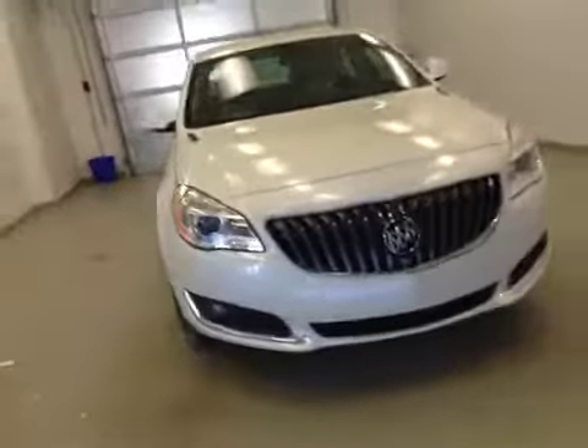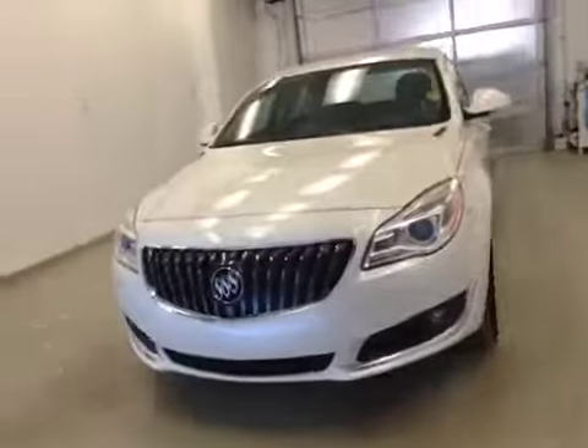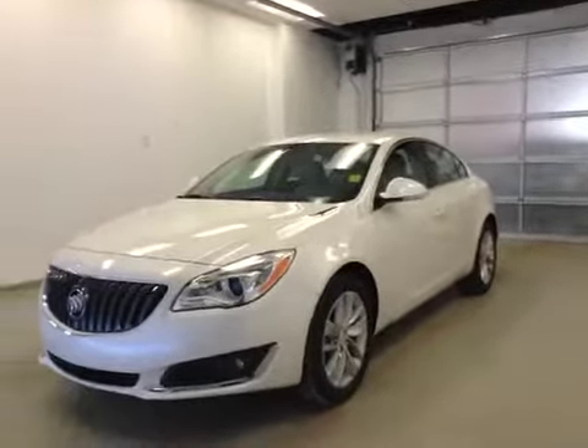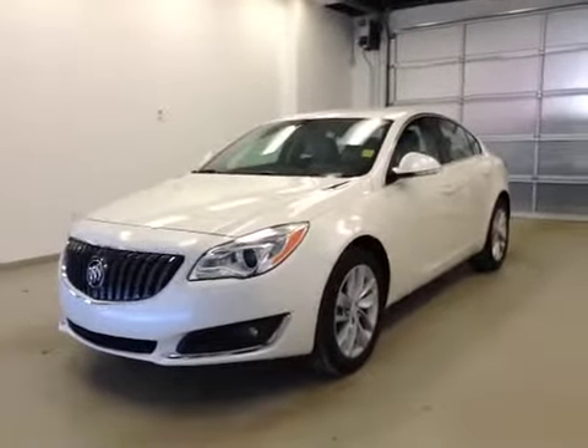This is stock number 174761, 2015 Buick Regal Turbo, four-door sedan, exterior color is white diamond tri-coat.